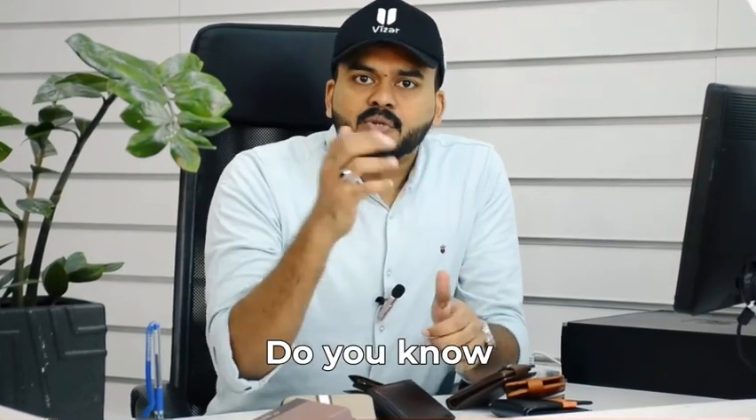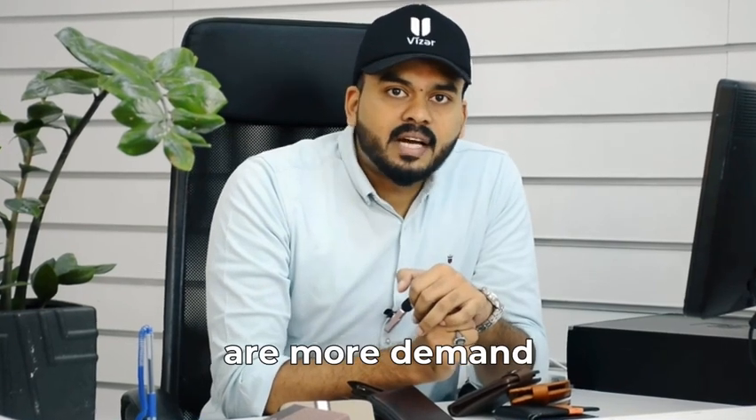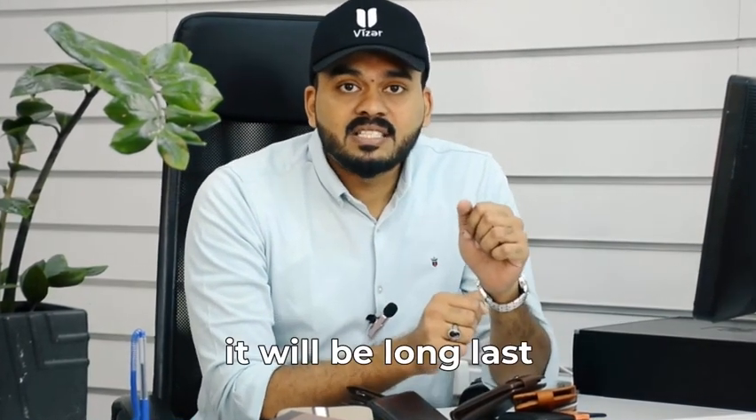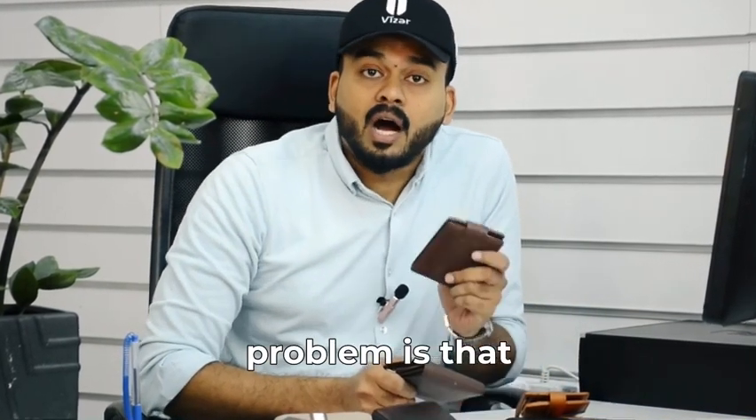Welcome to Zaappy.com. Do you know that genuine leather is more in demand in the market because it will last longer than artificial leather? But the problem is how to differentiate genuine leather from artificial leather.